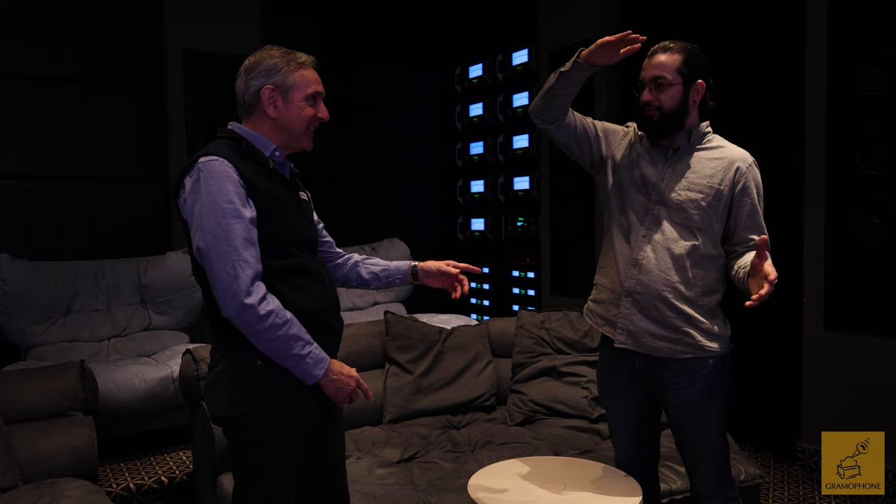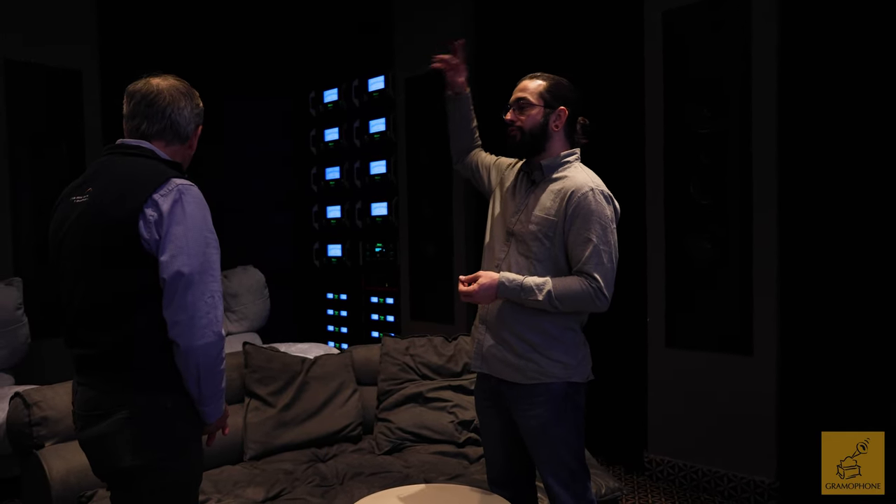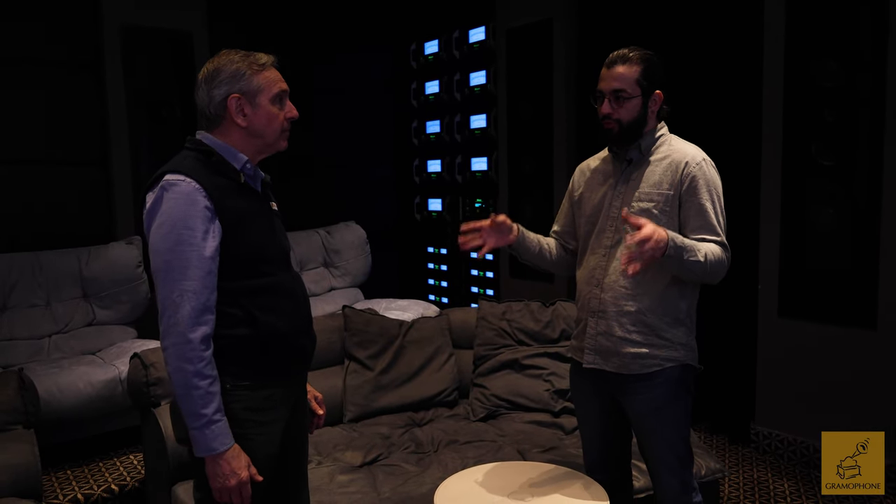We have 29 channels of speakers total — nine at ear level, four in the ceiling, and 16 subwoofers. We've thrown the traditional paradigm out the window; instead of a 0.1 or 0.2 LFE-only configuration, we've taken 12 of the subwoofers and combined them full range with the ear-level and height speakers. In each direction you get a full sonic image from below what you can feel to higher than what you can hear, providing true rotational immersion.